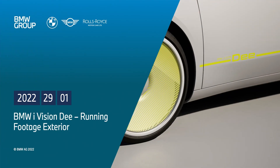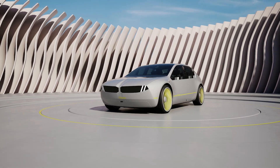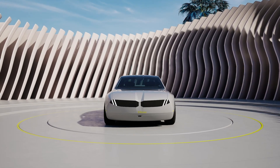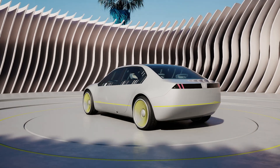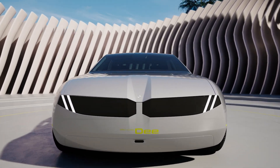BMW's newest concept shows where the company is headed in 2025. BMW is calling this the ultimate companion. The BMW iVision D just debuted in Las Vegas at CES. This concept is a futuristic midsize sedan with a new and pared-down design language.